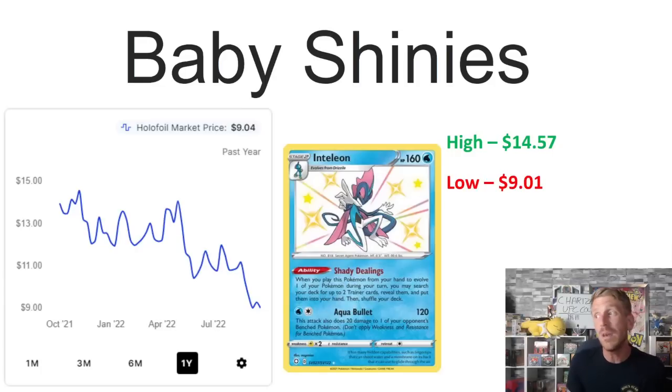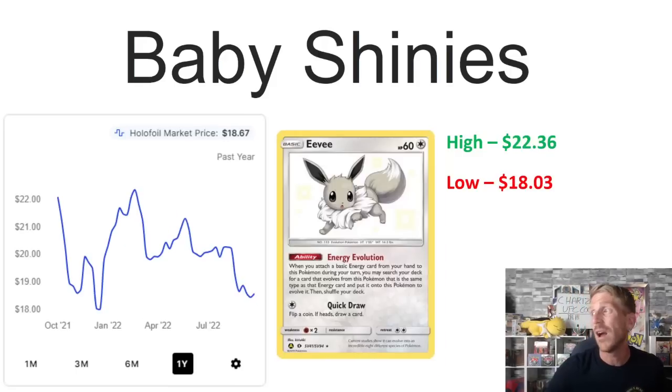Inteleon with Shady Dealings is another card that's higher than it should be because of competitive play. I'd expect it to drop even further once rotation hits, though not as hard as Drizzile. The final evolutions of the Sword and Shield starters are still selling at a decent price point. It was at $14.57 in December 2021, leveled off, then dropped hard in April and again in August 2022. It's now sitting at $9.04, just barely above its one-year low of $9.01.